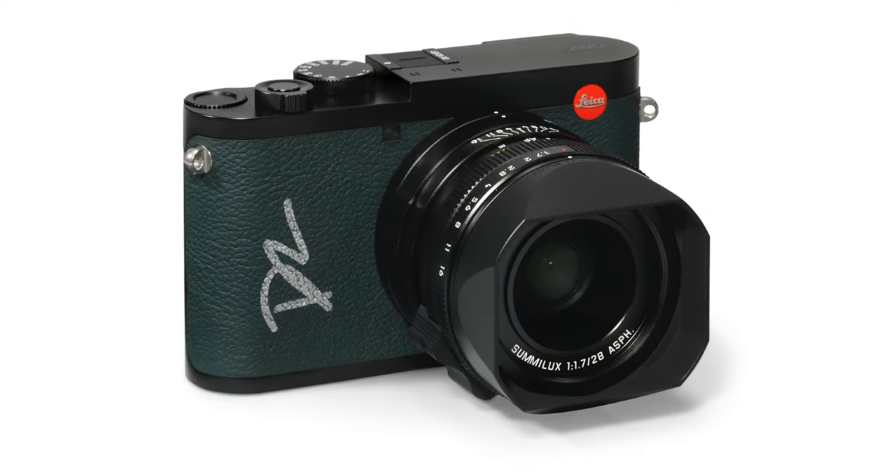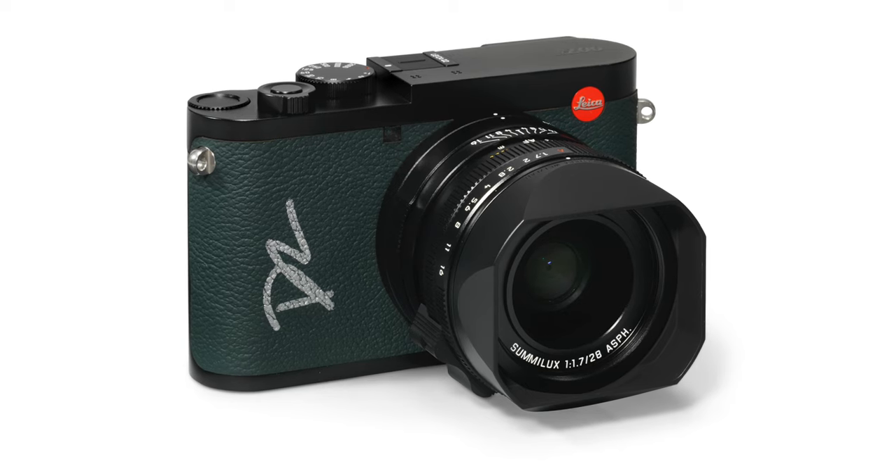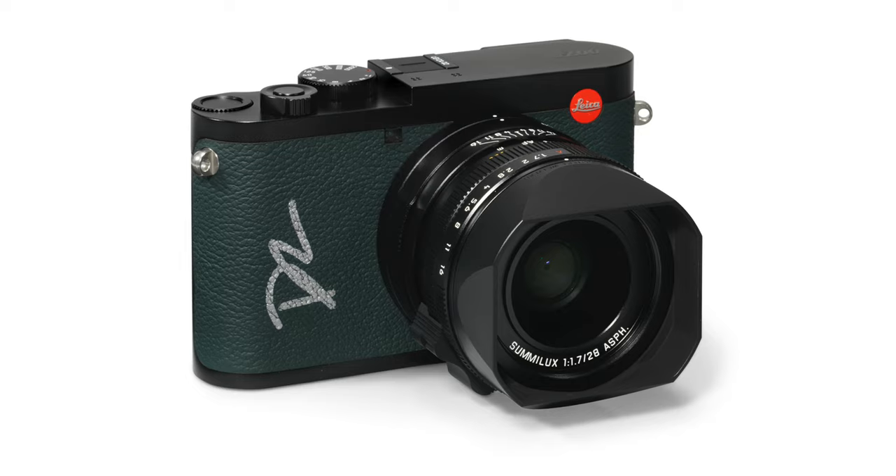The lots will be viewable September 15th through 28th in London at Christie's Auction House, with the live auction on the 28th. There's also an online auction with 35 lots including various posters, scripts, and other items from the 25 films. Of note is a special Leica Q2 signed by Daniel Craig that comes in a special suitcase. That will be available online from September 15th through October 5th. Good luck to you James Bond fans who decide to try.